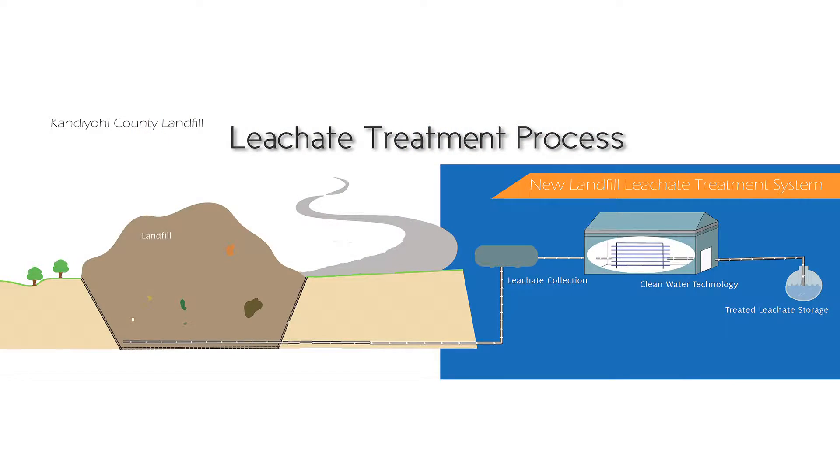As stewards of the county's resources, we have to be very careful about moving forward. We wanted to find a better way to do it. So when Clark Engineering said they had this concept that they could treat leachate right on site, we thought — wow, if this works, this would be a great thing.